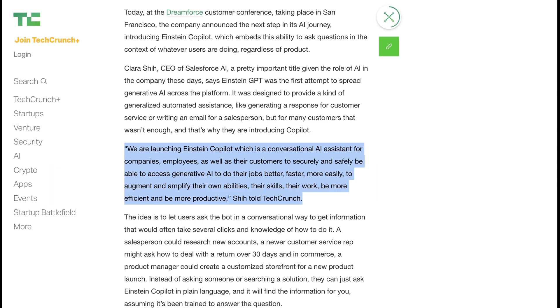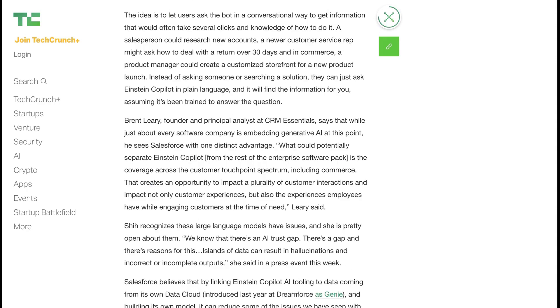Clara Shee, who's the CEO of Salesforce AI, said: "We are launching Einstein Copilot, which is a conversational AI assistant for companies, employees, as well as their customers to securely and safely be able to access generative AI to do their jobs better, faster, more easily, and to augment and amplify their own abilities, their skills, their work, and be more efficient and more productive."